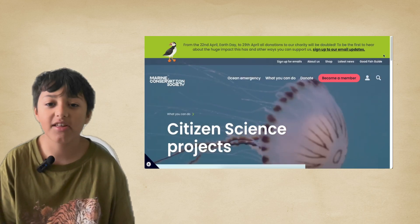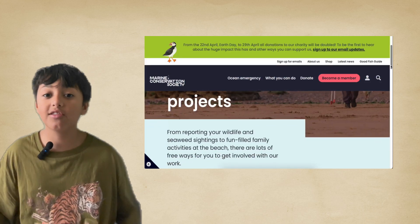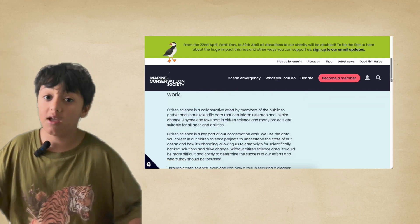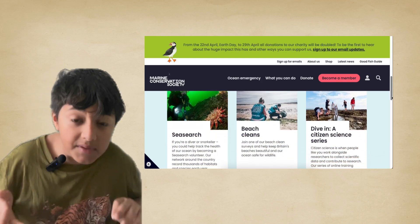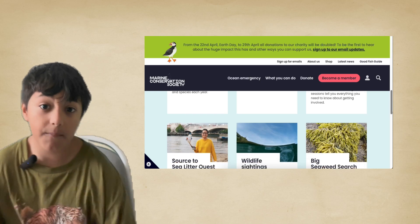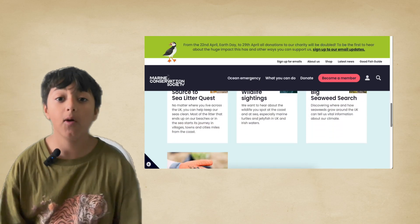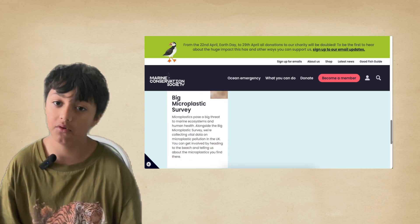You guys know how much I love the ocean. With the Marine Conservation Society you can do amazing things like picking up plastic on beaches, doing beach cleans, and going out into the actual ocean and picking up plastic there. This helps scientists understand how bad plastic pollution is, so it's really important.